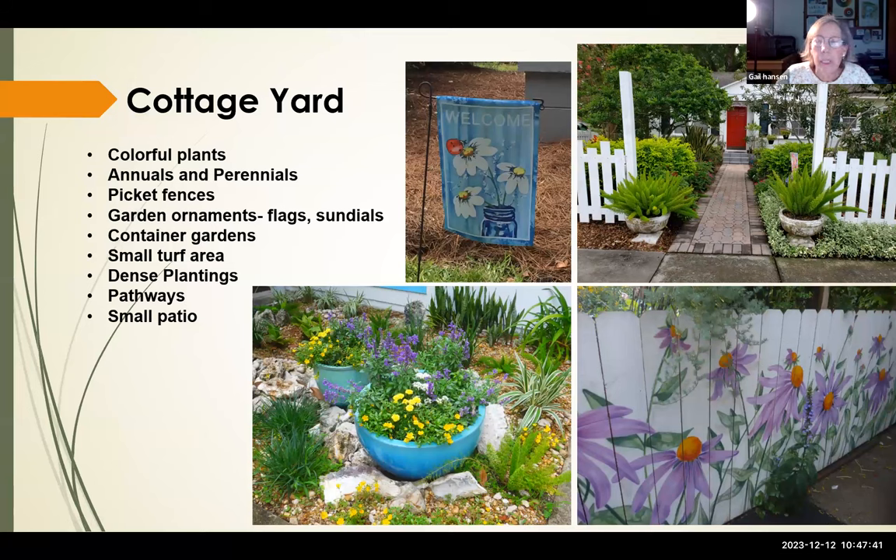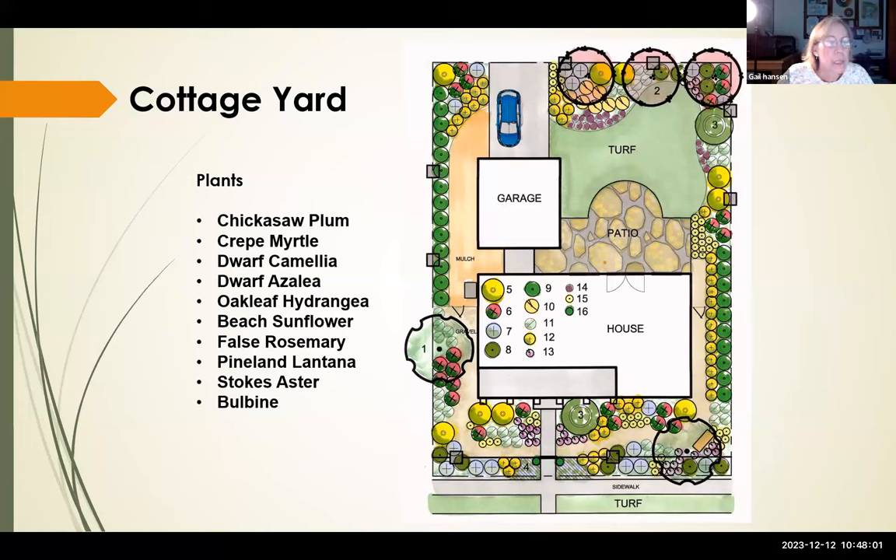The cottage yard features colorful plants, picket fences, garden ornaments, a playful look, a small turf area, and dense plantings. The design shows no turf in the front but very dense, colorful plant beds with beach sunflower, false rosemary, pineland lantana, bulbine, and Stokes aster — all very colorful ground covers.